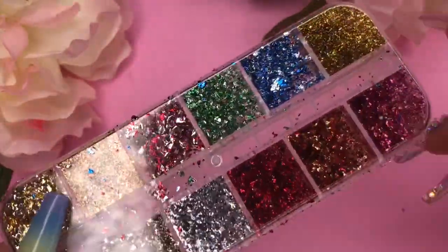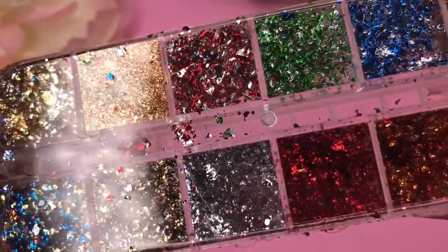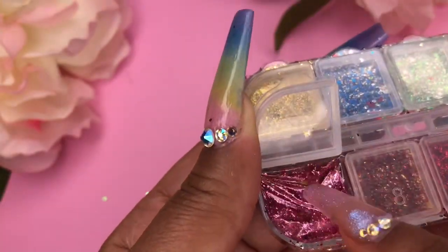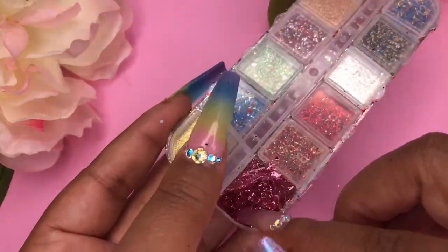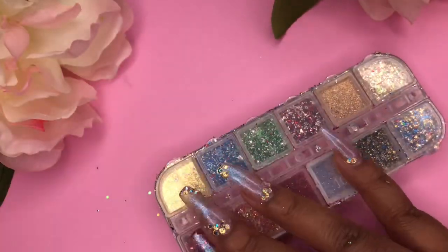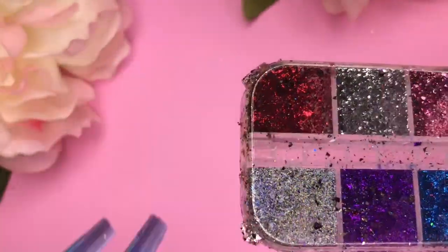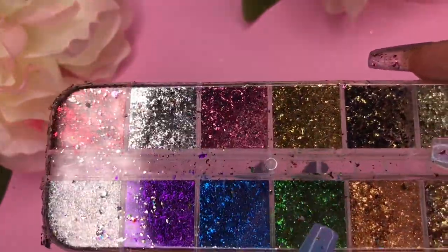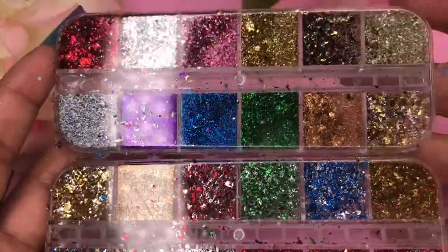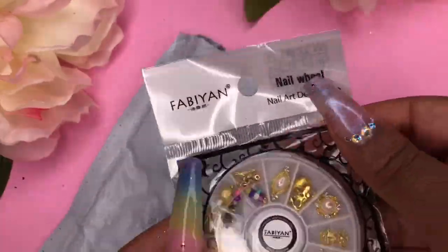The next thing I picked up are these multi-colored flakes. They come with gold, silver, blue, red, a few different variances of gold, some green, some pink — just a whole bunch. Here I got it open a little bit so you can see what they look like — they're very fine. I got a second pack too; the first pack had gold and a colored one or silver and a colored one, and this one was more solid colors.